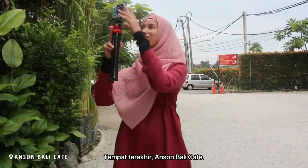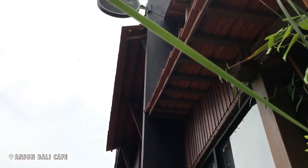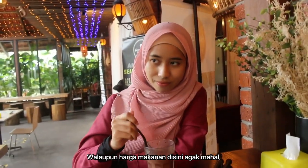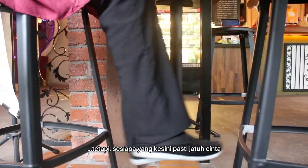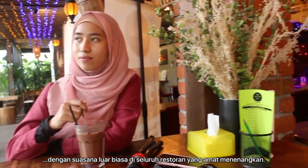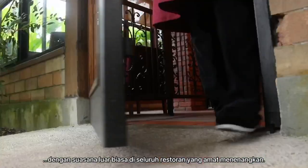Last place, Anson Bali Cafe. Even though the food here is quite pricey, whoever comes here must have been falling in love with the extraordinary ambience of the whole restaurant that gives a very soothing vibe.